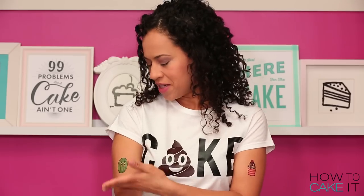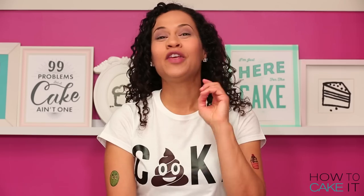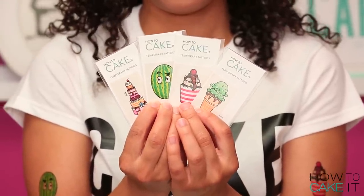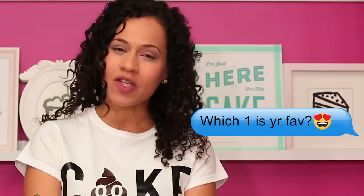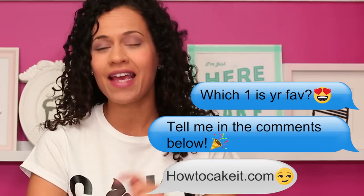You may have noticed something new about me - I got tattoos. If you guys want your own tattoo, temporary of course, we have limited quantities of watermelon, sundae cupcake, and we also have my giant chocolate chip mint ice cream cone and my cake of cakes. These How To Cake It temporary tattoos have already been sent out to Cake Tea Club members and they're also available. You can get your own at howtocakeit.com. Join the rebels.